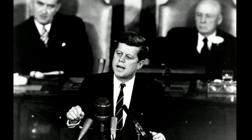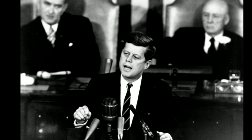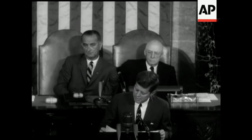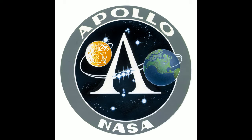In 1961, President John F. Kennedy, responding to fears that the U.S. was trailing the Soviet Union in space exploration, committed the nation to reaching the moon within a decade. "I believe that this nation should commit itself to achieving the goal before this decade is out of landing a man on the moon and returning him safely to the Earth." The Apollo program was born.